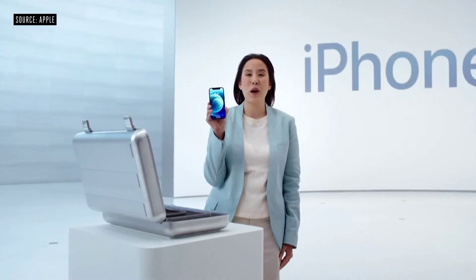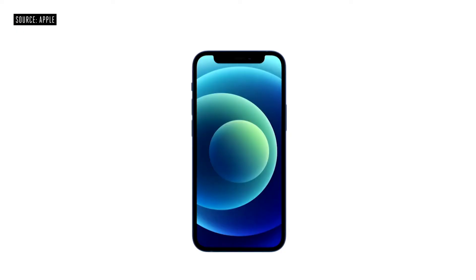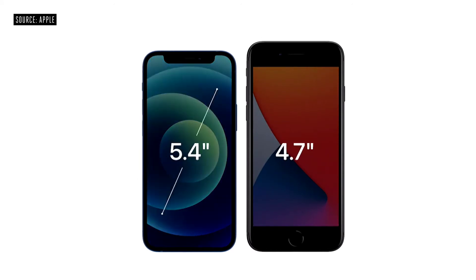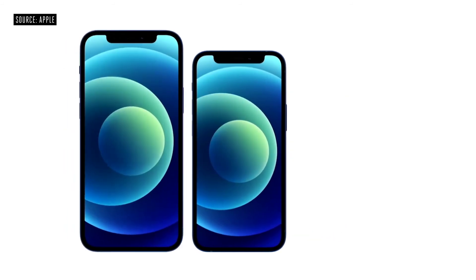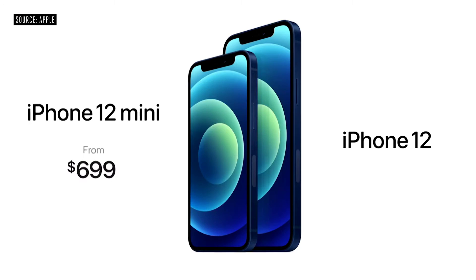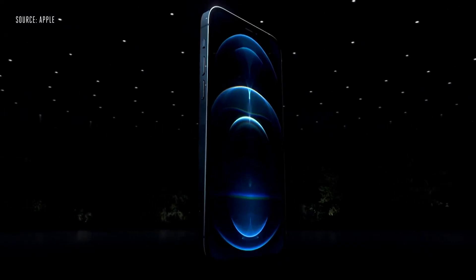This is iPhone 12 mini. With its amazing size, it fits in the palm of your hand, while still keeping the expansive edge-to-edge Super Retina XDR display. It's smaller and lighter than our 4.7-inch models like iPhone 8, but with a larger 5.4-inch display that lets you see so much more. With its compact size, the iPhone 12 mini has the exact same features as iPhone 12. The iPhone 12 lineup will start at just $699 for iPhone 12 mini and $799 for iPhone 12.